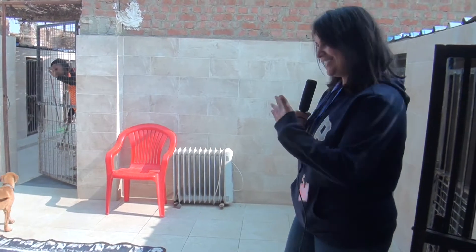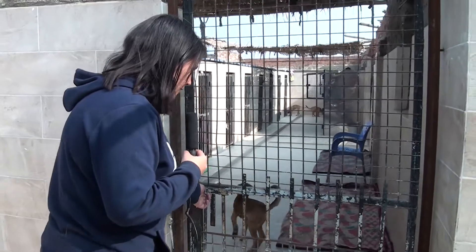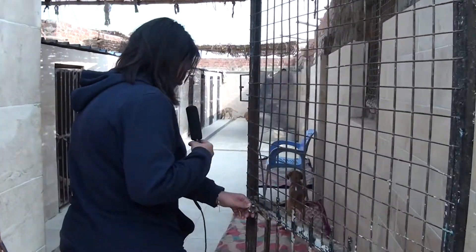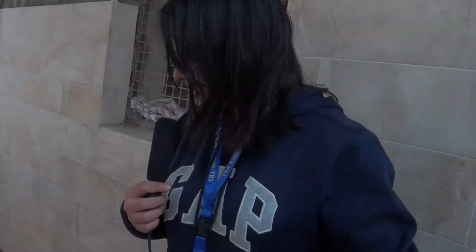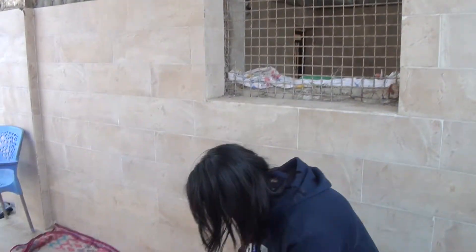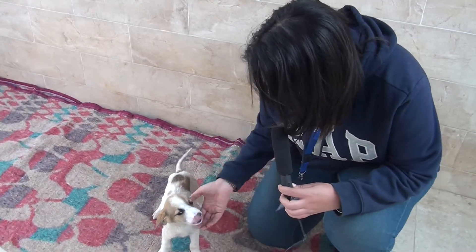Now we're going to go and see the puppies — are you excited? Let's go! Now we're going to probably the most exciting part: we're going to see the small puppies. They're so excited and wagging their tails, happy to see us. Now we're all going to play together. They're so tiny and small but so lovely.